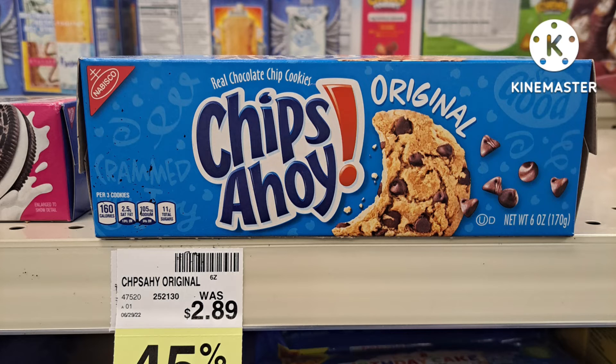Oreos Double Stuff, regularly $2.89, are 30% off — these are delicious, great snacks for the kids and very cheap. Then we have the Chips Ahoy at 45% off, so those are pretty good too. There is a coupon out — I believe for 75% off — but I'm not sure if it works on that size.